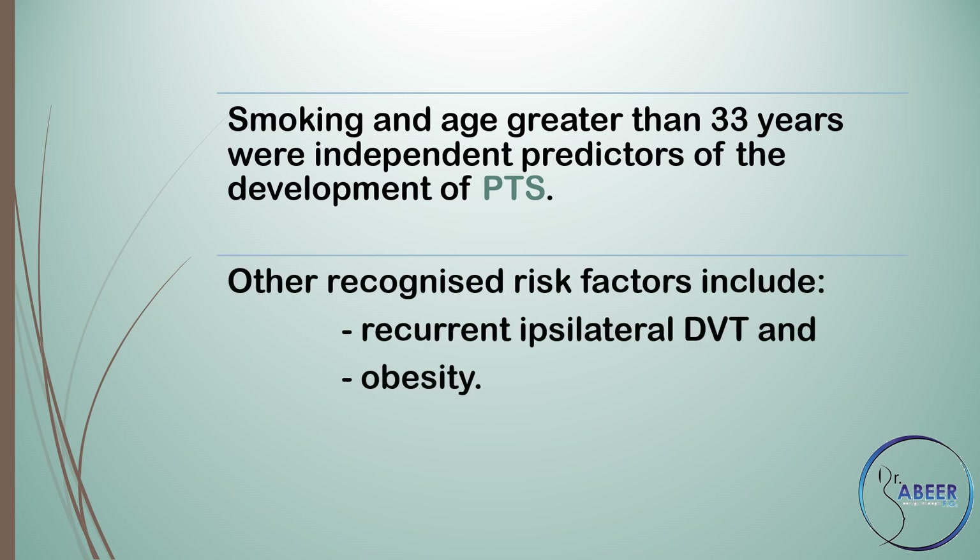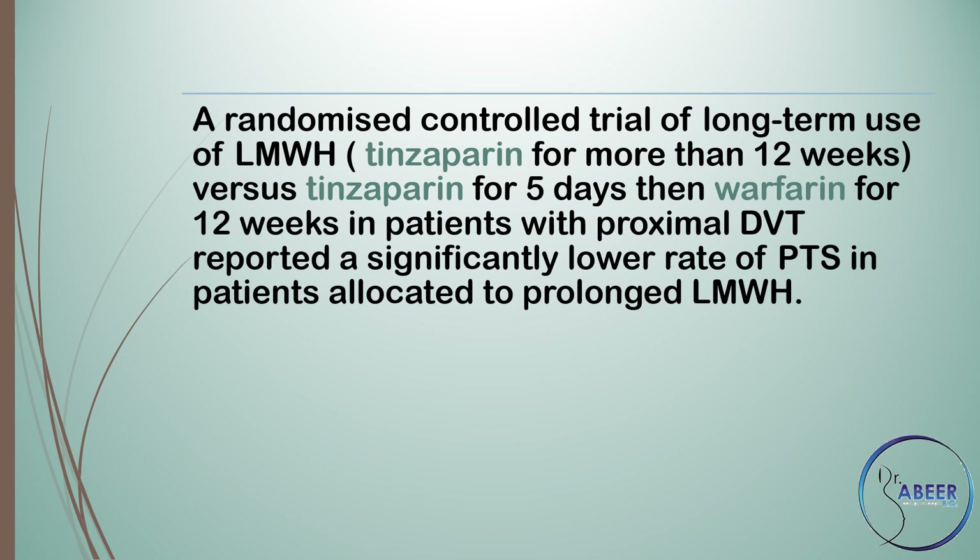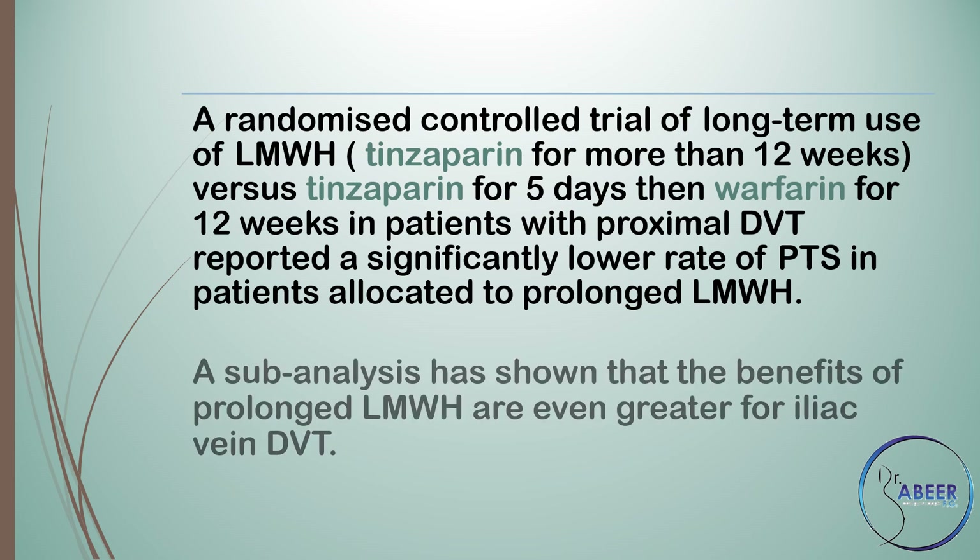Other recognized risk factors include recurrent ipsilateral DVT and obesity. A randomized controlled trial of long-term use of low molecular weight heparin — tinzaparin for more than 12 weeks versus tinzaparin for 5 days then warfarin for 12 weeks — in patients with proximal DVT reported a significantly lower rate of PTS in patients allocated to prolonged low molecular weight heparin. A sub-analysis showed that the benefits of prolonged low molecular weight heparin are even greater for iliac vein DVT.